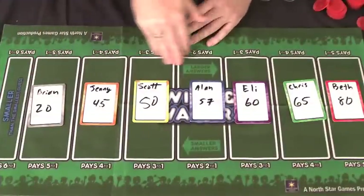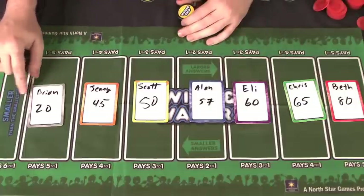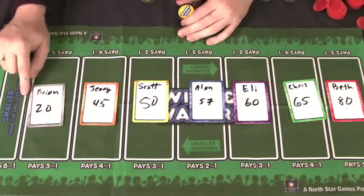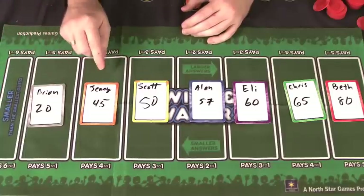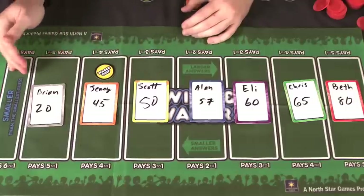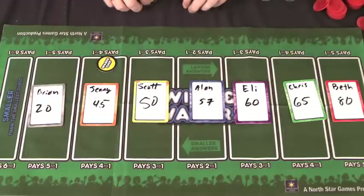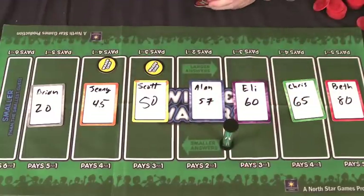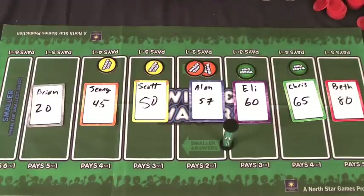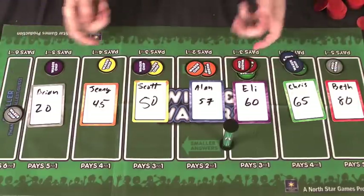Now we move into the wagers part of the game. Think of the answers like a long number line starting at zero and running up. If you think the answer is smaller than 20, you put your chip on the smaller area. If you think it's between 20 and 44, you put it there. If you think it's between 45 and 49, you put it here. You're betting on which answer you think is going to be closest. Everyone places their bets while the timer runs. You can put both chips on the same answer if you're confident, split them up, or bet on your own answer. You can also move them around — if you think someone has figured it out, you can jump around until time runs out.